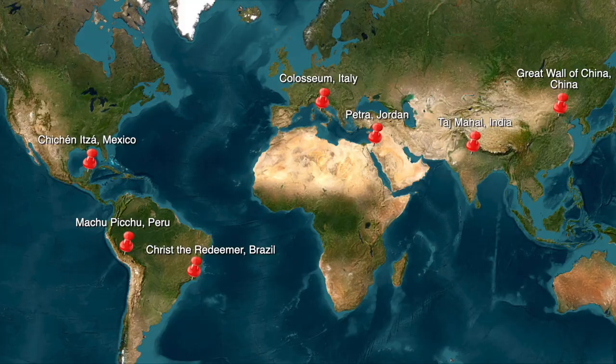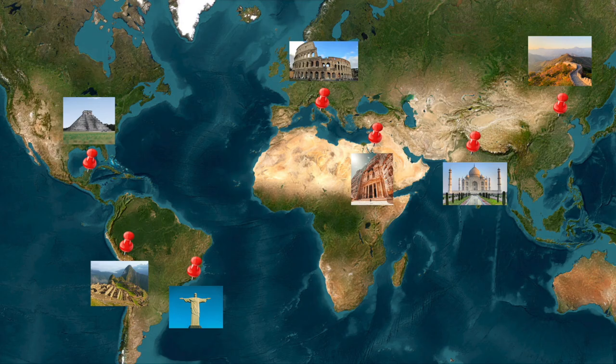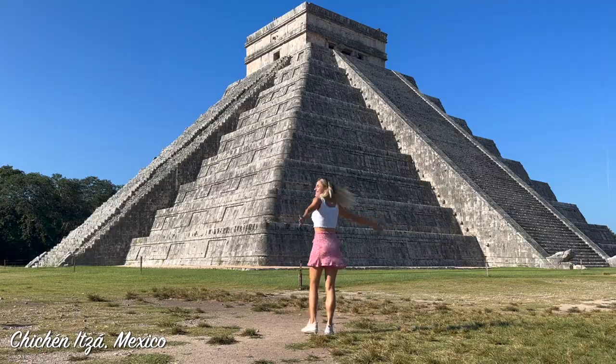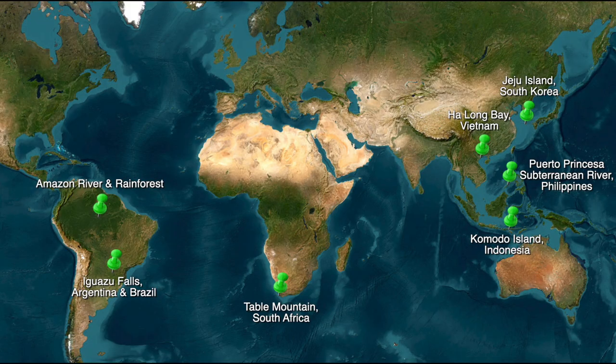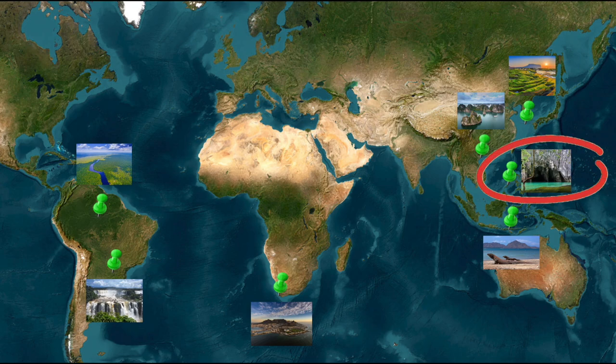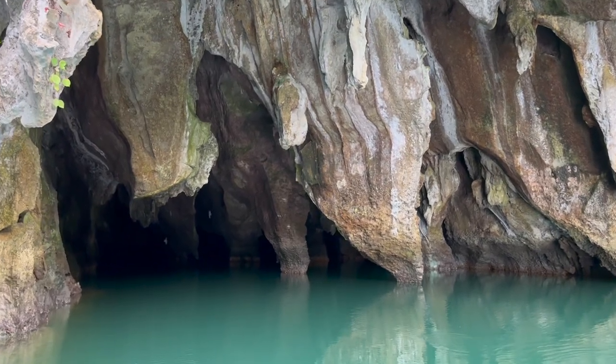We all know about the seven wonders of the new world celebrating the incredible achievements of human civilization, and we even explored some of them together. But did you know about the seven wonders of nature as well, all known for their extraordinary beauty and natural diversity? In this video, we are going to explore the famous Puerto Princesa underground river located in Palawan in the Philippines.